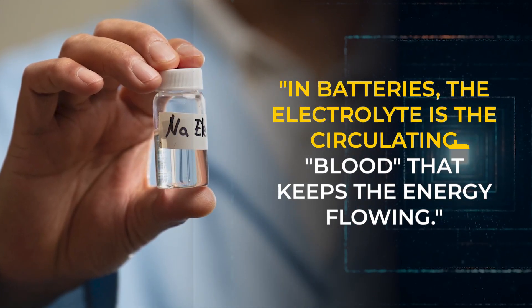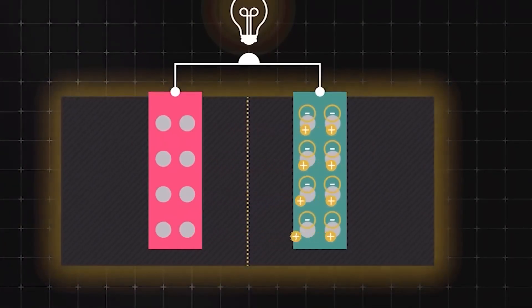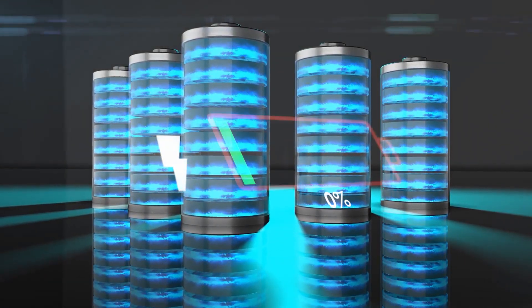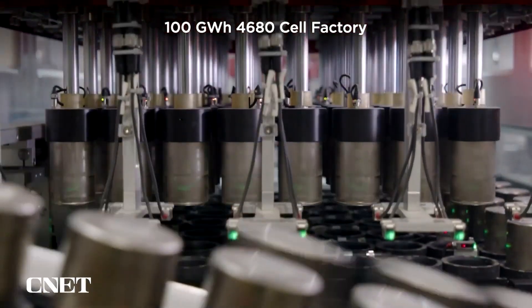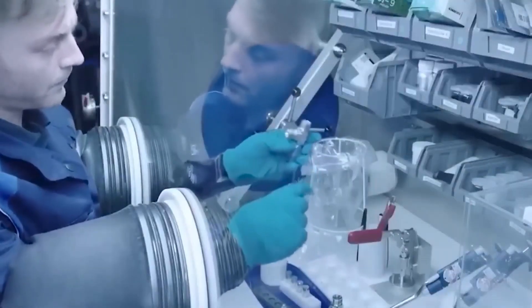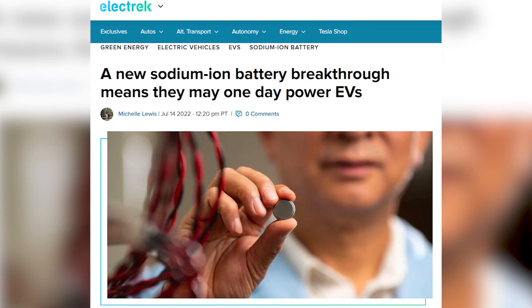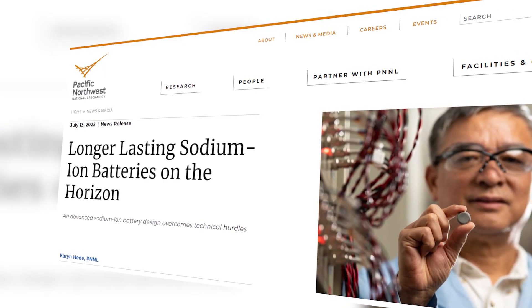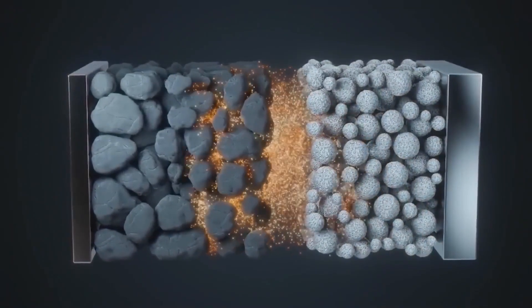Zhang stated: In batteries, the electrolyte is the circulating blood that keeps the energy flowing. Salts are dissolved in solvents to create the electrolyte, producing charged ions between the positive and negative electrodes. Chemical processes that keep the energy flowing become less efficient over time, and the battery can no longer be recharged. This process occurs significantly more quickly in lithium-ion batteries than in the present sodium-ion battery technologies. The PNNL team addressed that issue by developing a new electrolyte recipe, changing the liquid solution and the type of salt flowing through it. Researchers could run a coin-sized battery through 300 or more charging cycles with little or no capacity loss for the first time.